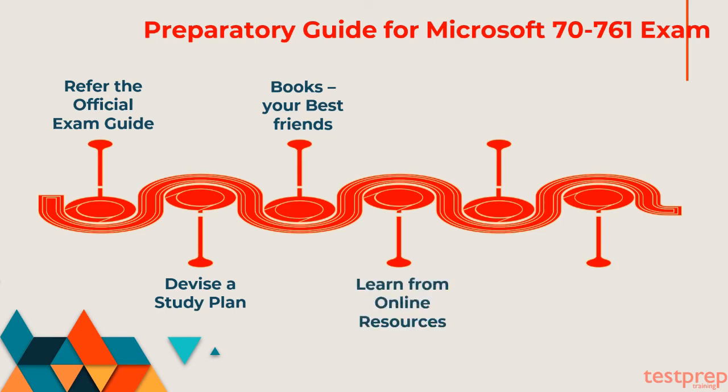Fourth, learn from online resources: there are plenty of online resources available for the preparation of your Microsoft 70-761 exam. Each resource tries to offer you clarity about your exam domains. We recommend you to refer to the official Microsoft documentations.